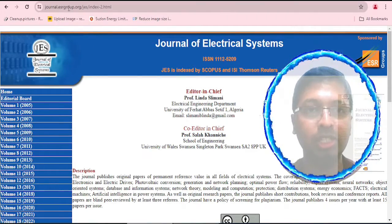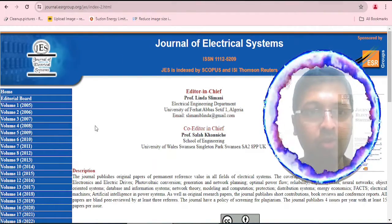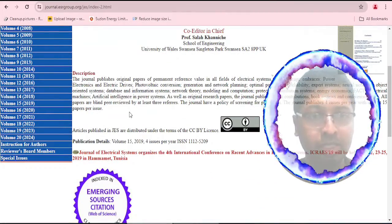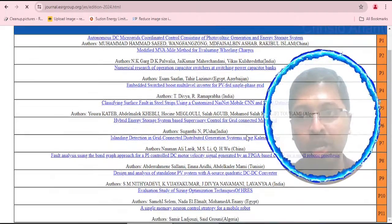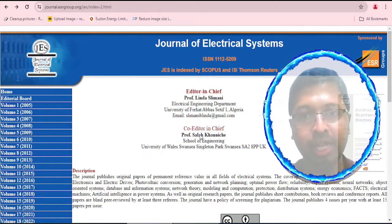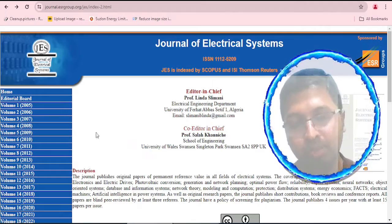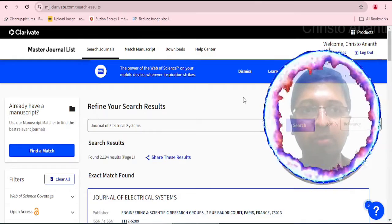Now we go to the second website: journal.esrgroup.org (without 's') /jes. Browsing this website, all information is displayed in a basic format with no proper contact section. For Volume 20, 2024, there is only one issue with 11 articles. The editor-in-chief is from Algeria, and all contact email IDs use Gmail. Please note that whatever articles are published on this second website are not indexed in the Scopus database. We also check the Web of Science database at masterjournalist.clarivate.com, searching for Journal of Electrical Systems. It is indexed under ESCI — Emerging Sources Citation Index. The profile shows the country as France, it is a quarterly journal published in English, with first year of publication being 2005.